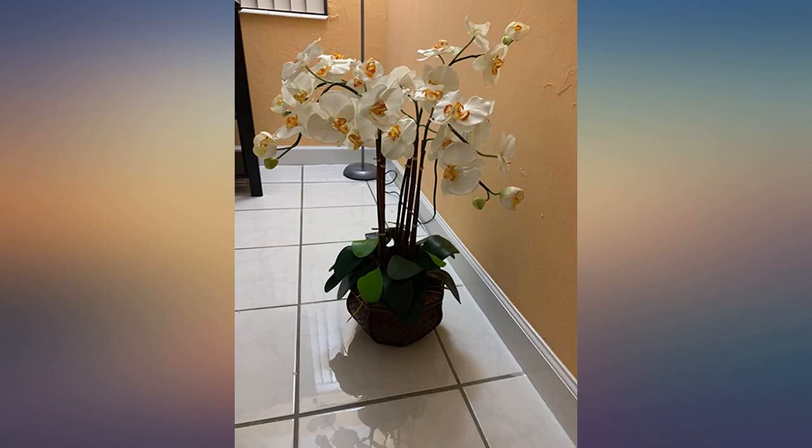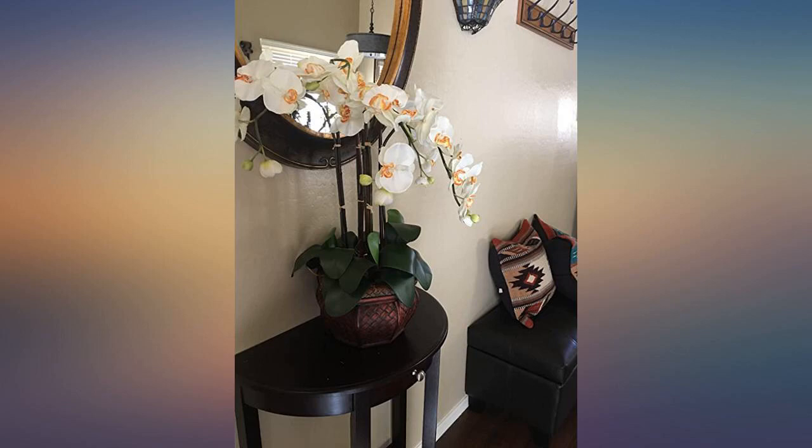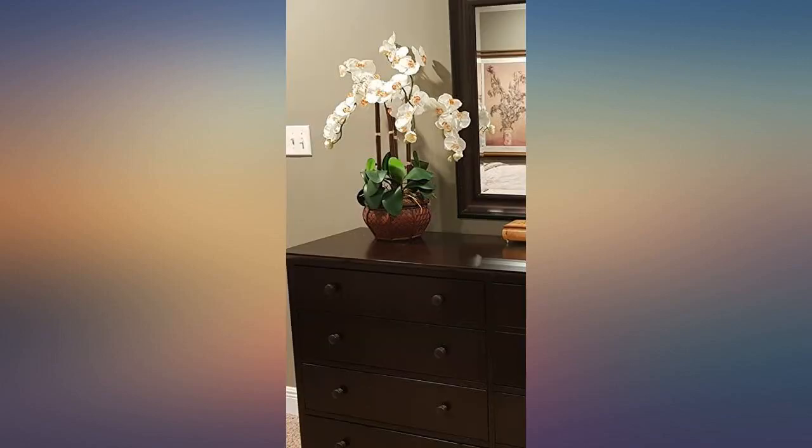I got this for my mother's 92nd birthday. She loves Phalaenopsis plants, but she can't accept that they don't need much water, so they tend to croak on her pretty quickly. I finally had the brainstorm of getting her an artificial one, but a really good one. This is it.